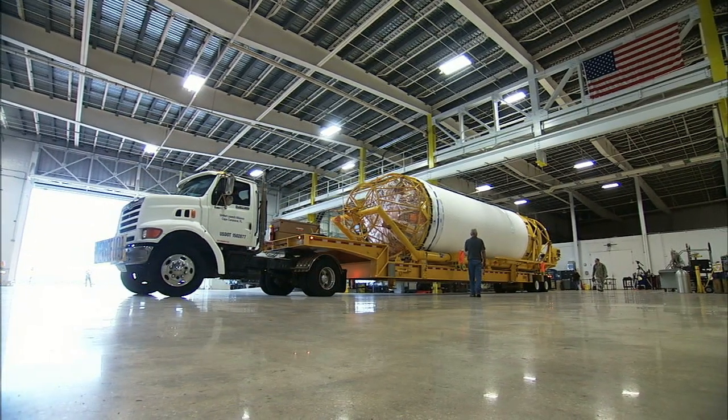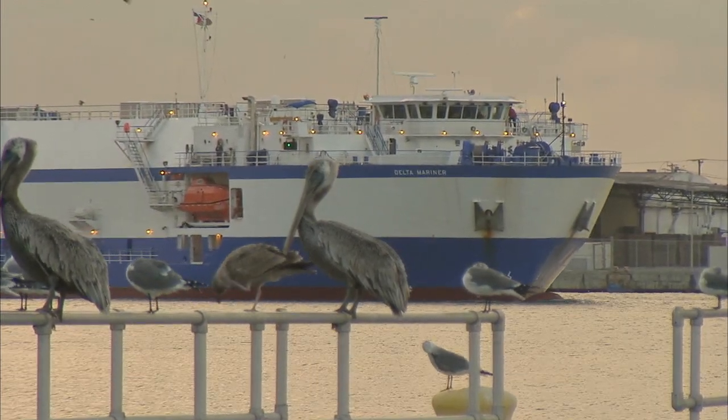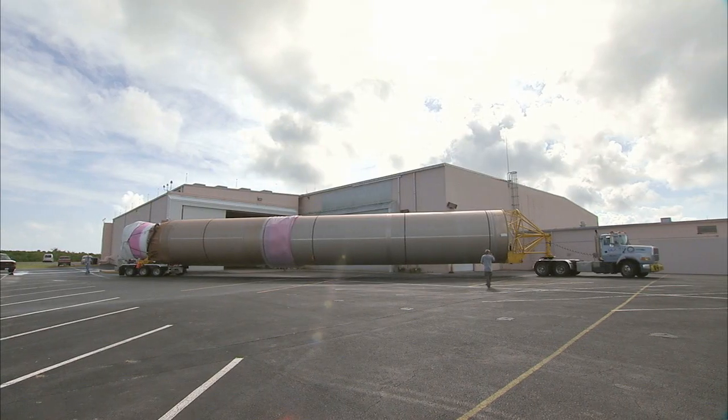The Atlas V first stage arrived aboard the Delta Mariner at Port Canaveral on November 8. It was offloaded and transported by truck to the Atlas Space Flight Operations Center.